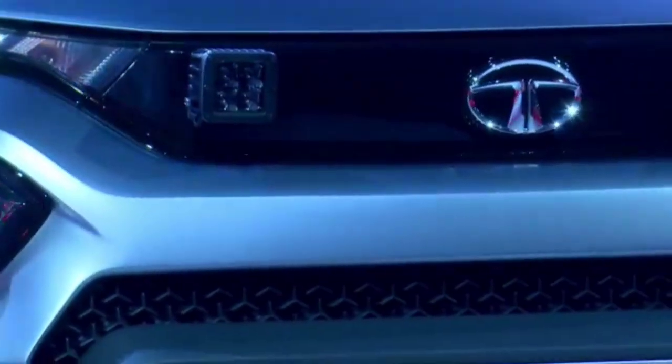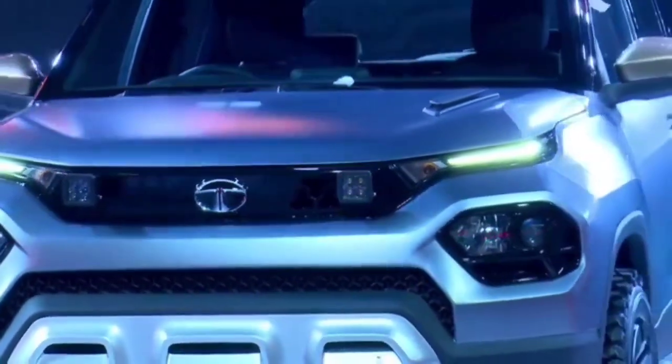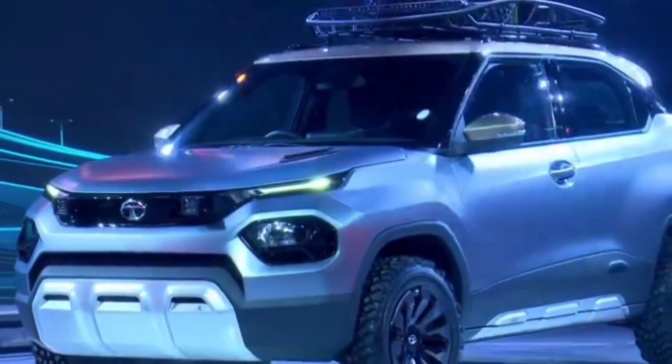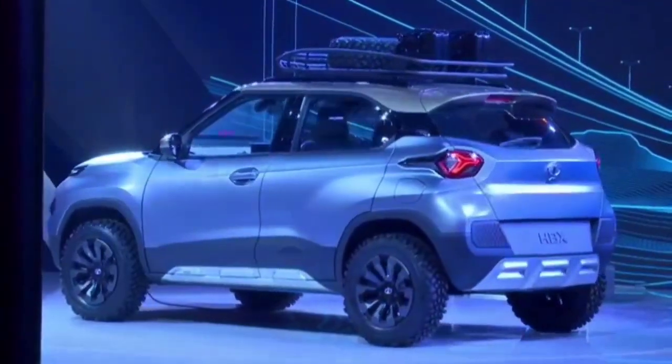Just like on the Tata Harrier, the HBX features headlamps set inside the bumper instead of on top, and LED DRLs take the place of the regular headlamps. The rear tail lamps also feature signature design elements, and the tri-arrow design motif can be seen almost everywhere on this car.